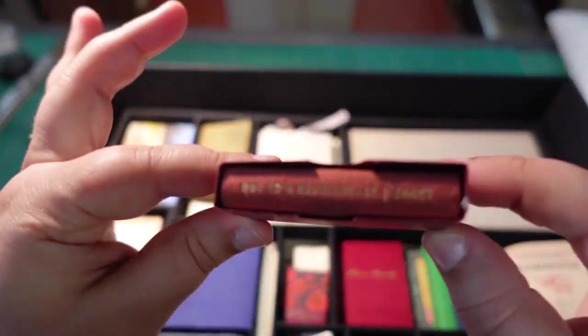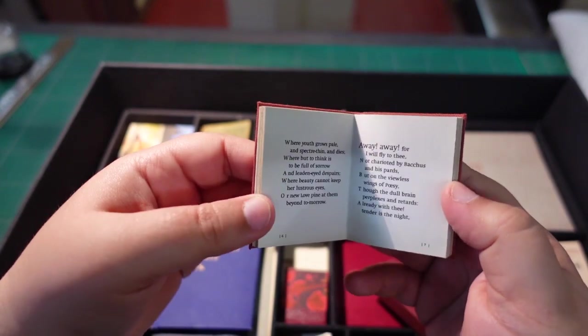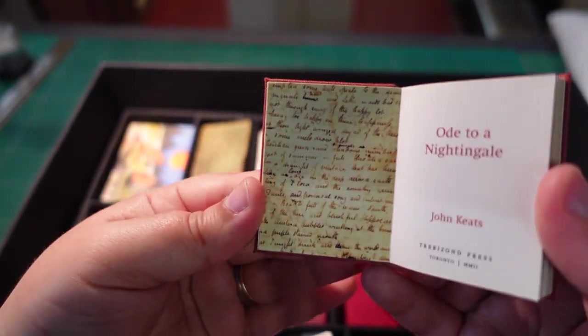So here we have Ode to a Nightingale by Keats, and it has even a little box. It is beautifully printed.